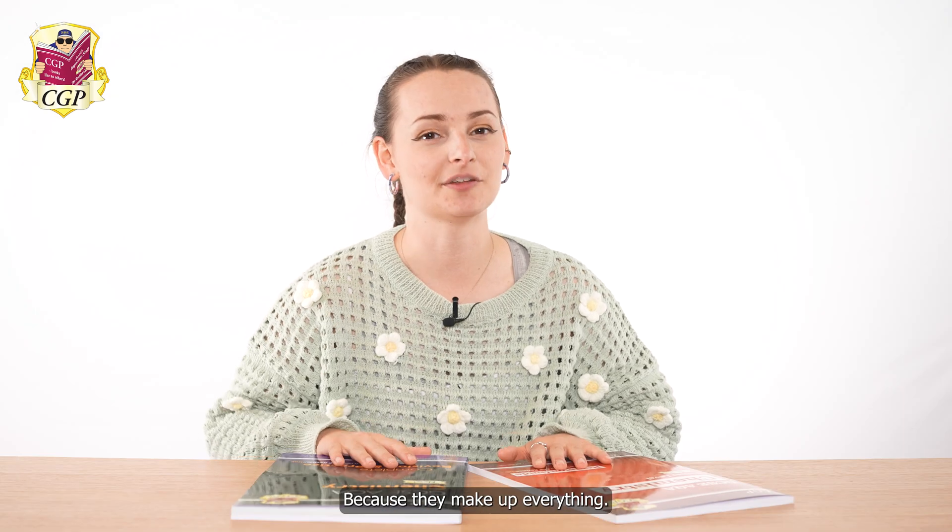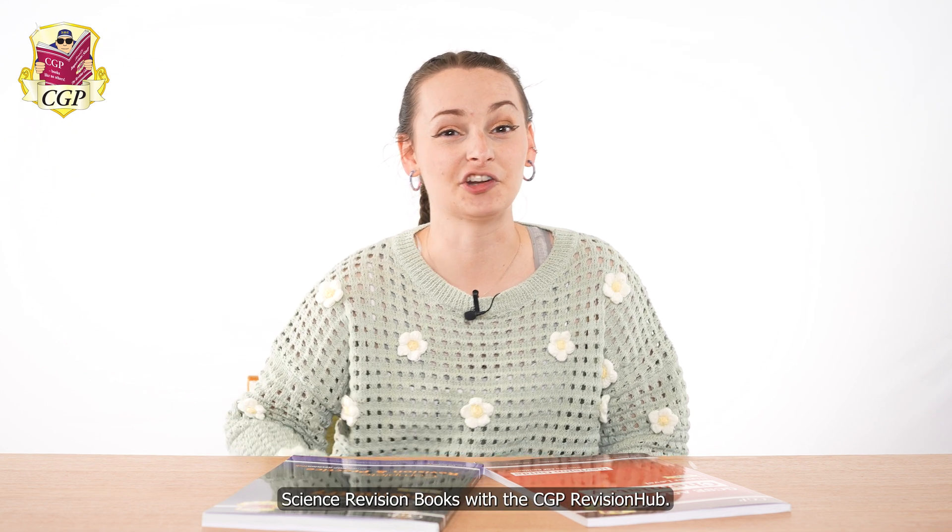Why should you never trust an atom? Because they make up everything. Hi, I'm Molly. I'm an editor at CGP. I'm here to talk to you today about the new AQA Science revision books with the CGP Revision Hub.